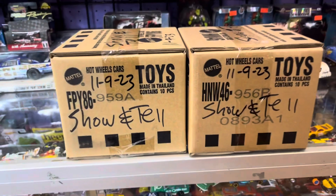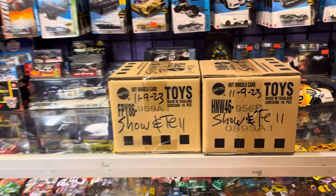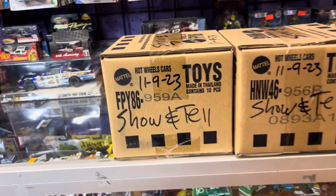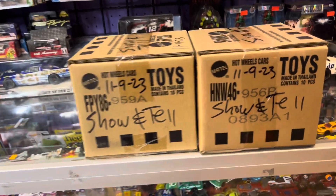Welcome back again. It's almost dark guys, almost like five o'clock, and today is still Thursday, November the 9th, 2023. I've got two boxes to unbox right here and do a little show and tell. This will be my last video for today.